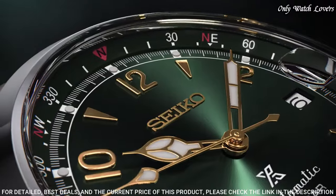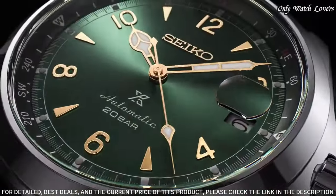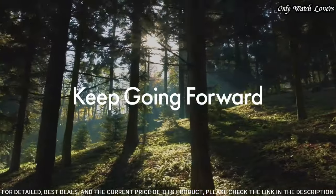Leather band, band color brown. Water resistance 200 meters. The following features are equipped: date, glowing hands, glowing markers, screw-down crown. Limited edition.